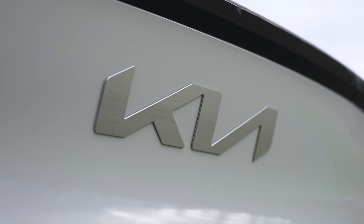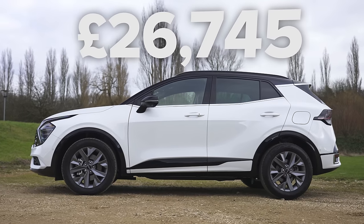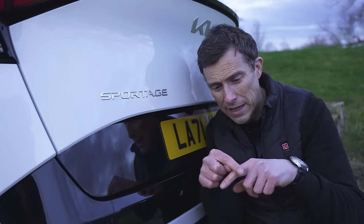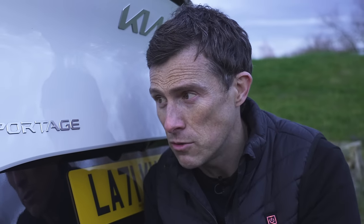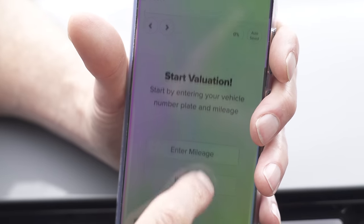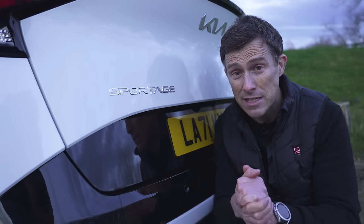Before we go any further, let's talk about the price. The Kia Sportage starts from just under £27,000. If you want to see the very latest savings through Car Wow, click on the pop-up banner or follow the link in the description. Also, if you're thinking about buying a Sportage or any car, you can sell your current car through Car Wow too — just upload some photos, give a brief description, and dealers will bid on your car to make sure you get a good price. They'll come to your house, take your car away and put the money in your account.